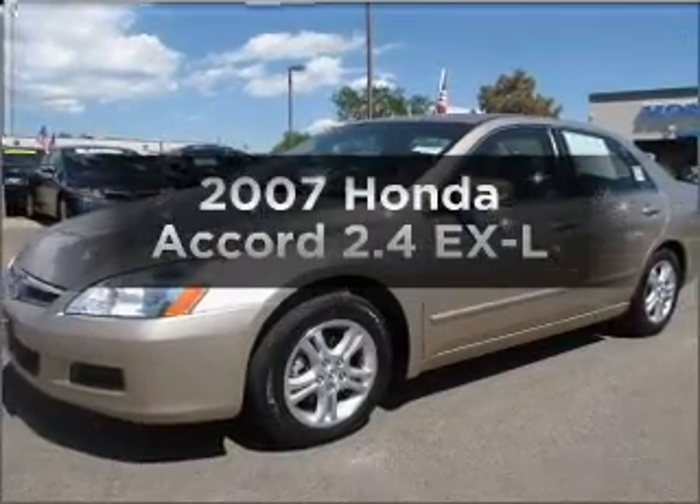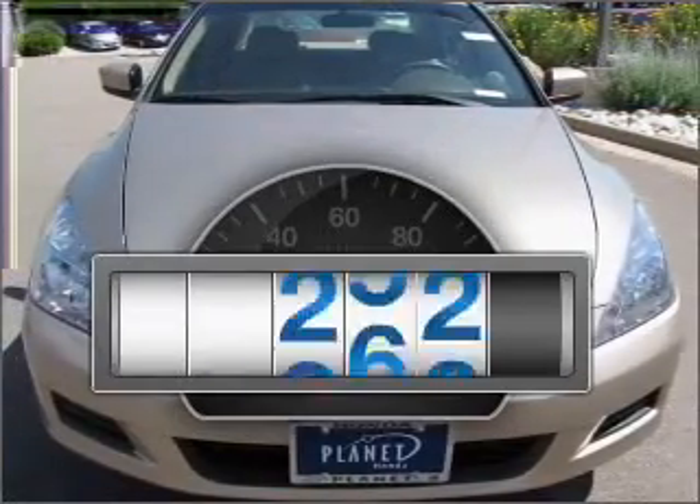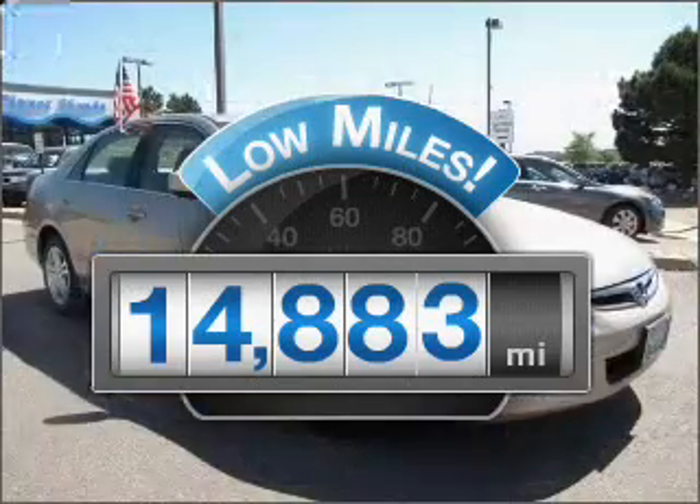Check out this 2007 Honda Accord — this is the set of wheels you've been looking for. Low mileage is an important factor in your purchase, and this vehicle delivers a low odometer reading.